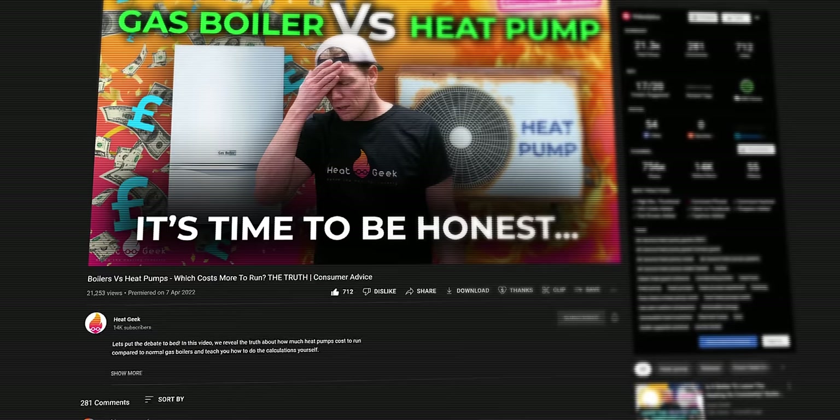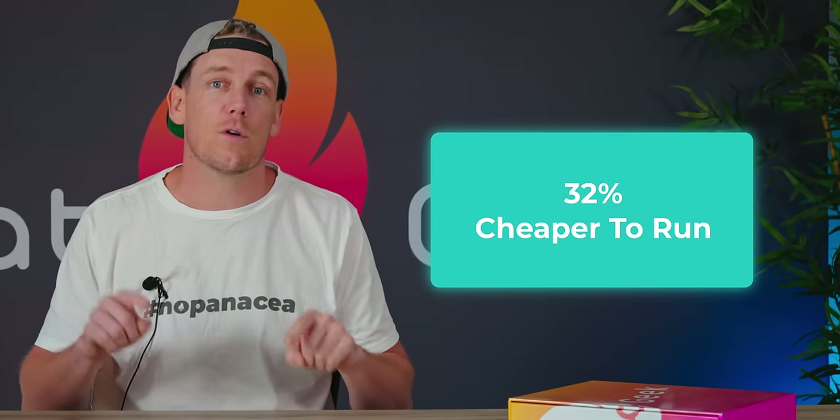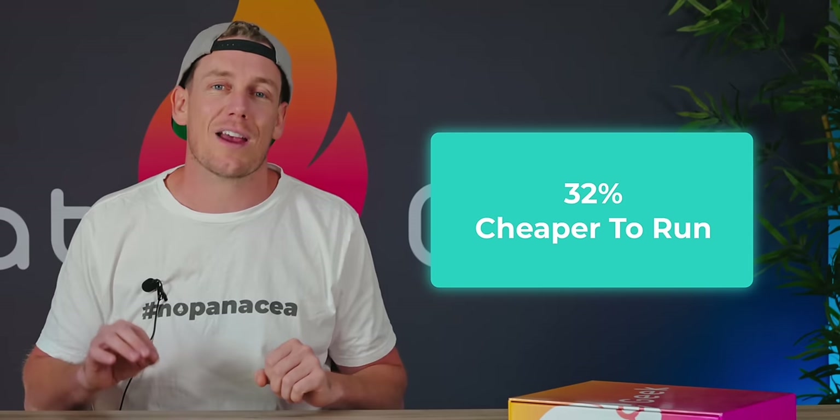But does that mean it's not a worthwhile investment? Not necessarily, if you can afford the initial cost. Let's look at running costs. A couple of months back we did a video specifically on this — heat pumps versus boilers running costs. We essentially show that poor heat pump installations will cost 25% more than an old inefficient boiler, while new, well-designed and well-installed heat pump systems will be 32% cheaper to run than a new A-rated gas boiler. As always, it varies — there's no panacea.